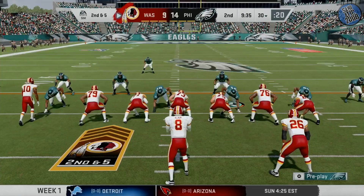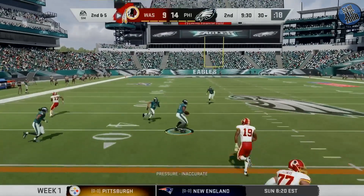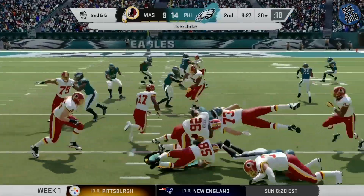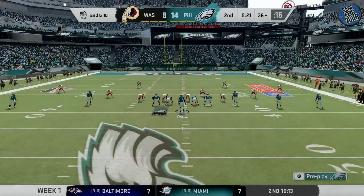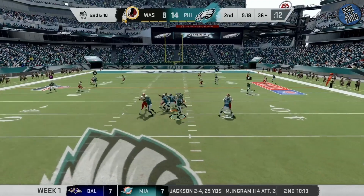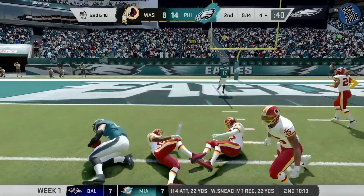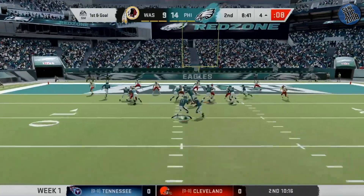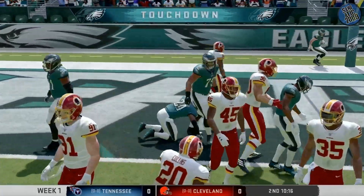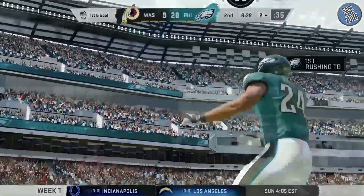They give their defense a chance to settle down after giving up the touchdown. Looking to throw again on second down, Keenum — and they take possession. Throwing is Wentz and this is caught at the eight and they do get him down. On first and goal, Howard is in — touchdown Eagles! Touchdown, taking it in from four yards out for six points.